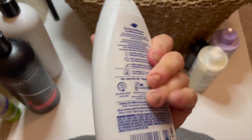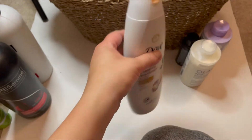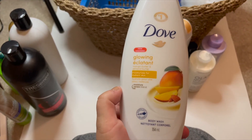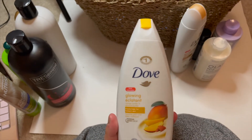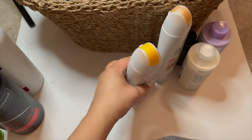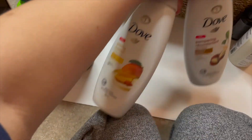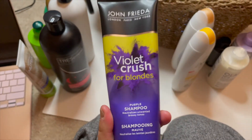Next is my Dove Pampering Warm Vanilla and Shea Butter body wash. I absolutely love this — it's one of my two favorite scents from Dove right now, so I'm definitely keeping that. I'm also keeping the Dove Glowing with Mango Butter and Almond Butter body wash. I love this one so much that I bought three bottles of it. These two Dove body washes are my two favorites — I highly recommend you pick both of them up. You will smell absolutely amazing.